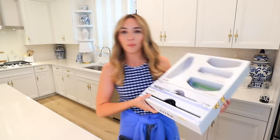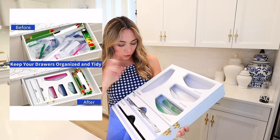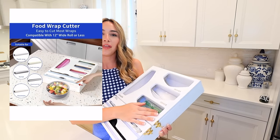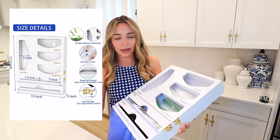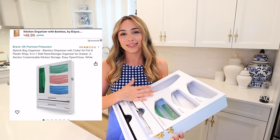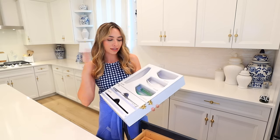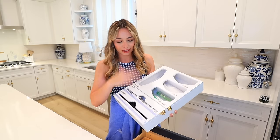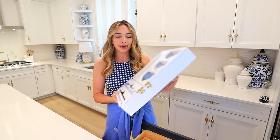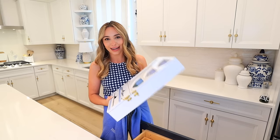The last kitchen item is this bag and wrap organizer. It says sandwich, snack, quart, gallon, foil, and plastic — it came with all these stickers and I put on the ones we use daily. I literally use this every single day packing lunch and snacks, especially if you're a mom. Everything stays organized instead of sitting in a drawer getting messy, and I can see when I'm getting low on something. It's aesthetic, cute, and pretty, and I love it way more than I expected.